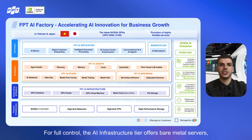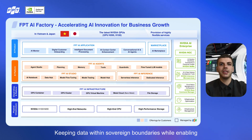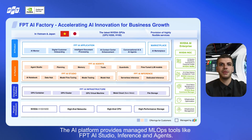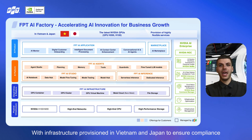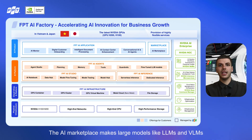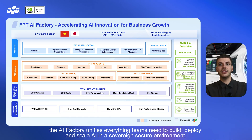For full control, the AI infrastructure tier offers bare metal servers, GPU VMs, containers, and persistent storage, keeping data within sovereign boundaries while enabling flexible scaling. The AI platform provides managed MLOps tools like FPT AI Studio, inference, and agents, supporting everything from training to deployment. With infrastructure provisioned in Vietnam and Japan to ensure compliance, the AI marketplace makes large models like LLMs and VLMs accessible through simple APIs and flexible pricing. With NVIDIA technologies like NeMo, NIM, and NGC integrated throughout, the FPT AI Factory unifies everything teams need to build, deploy, and scale AI in a sovereign, secure environment.